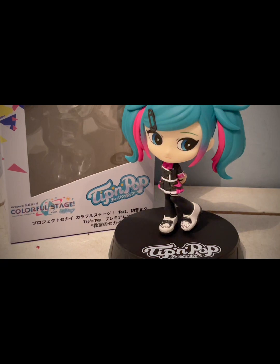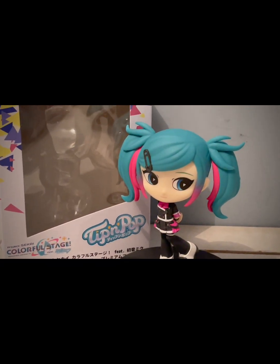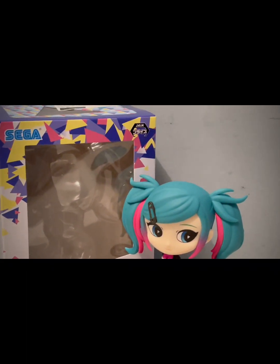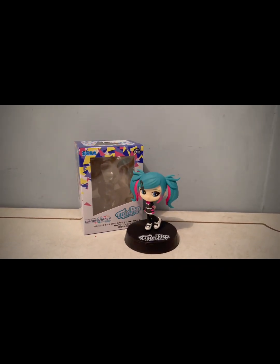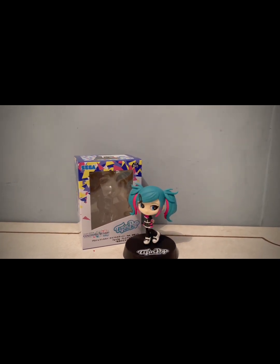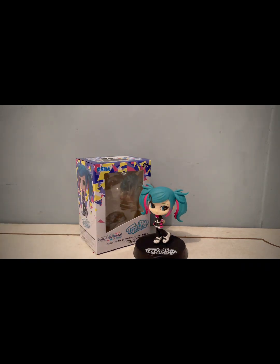Bastante buena. Ahí está la amiguita otra vez corriendo. ¡Hola! Y bueno, ojalá les haya gustado. La página se las voy a dejar allá abajo para que ustedes chequen todo el catálogo de premios, todo lo que se pueden encontrar en Tokyo Catch, si es que desean jugar.